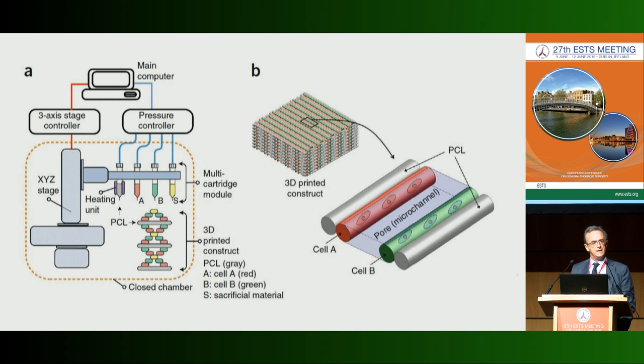They also print what they call sacrificial material. When the structure is completed, they wash out the sacrificial material to produce micro-channels in order to allow the flow of nutrients and oxygen to the printed cells.